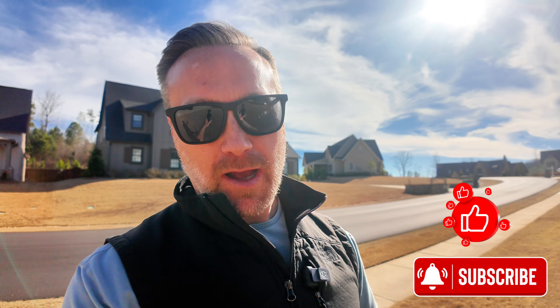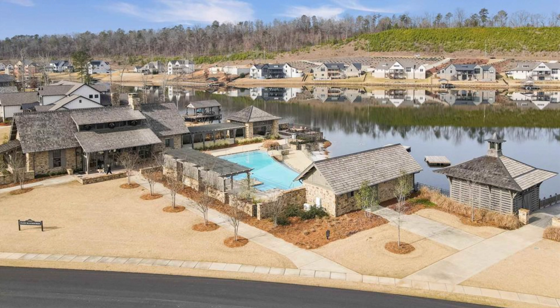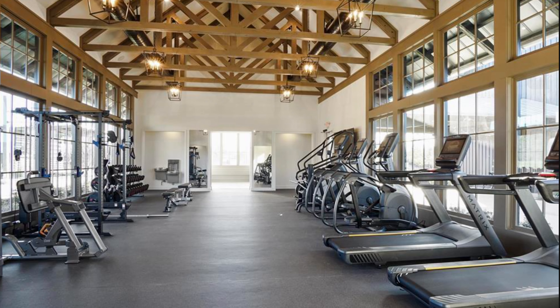Welcome back to my channel. Thank you so much for viewing this home tour. If you like all things real estate in the Birmingham area, please like and subscribe as I take you on this tour of this beautiful home in the Black Ridge community. This home sits in Hoover, Alabama — probably one of the most popular subdivisions in Birmingham because of all the amenities associated with the Black Ridge community. You have the lakes, a beautiful pool area, clubhouse area, and community sidewalks and walking trails — all things you're looking for in a new home.